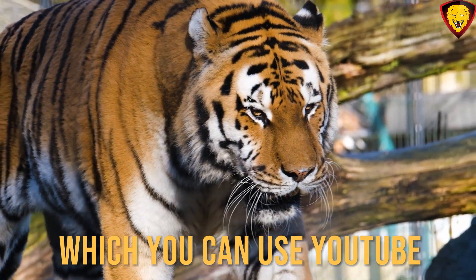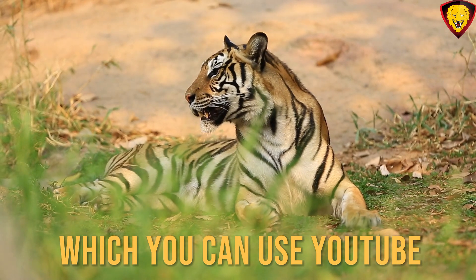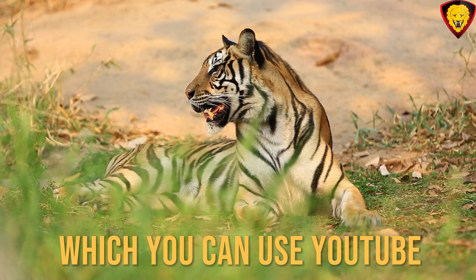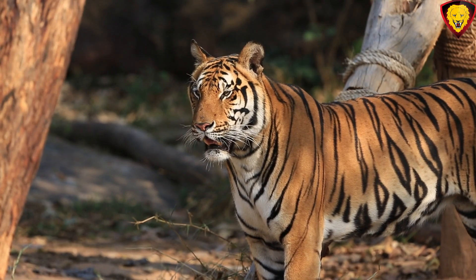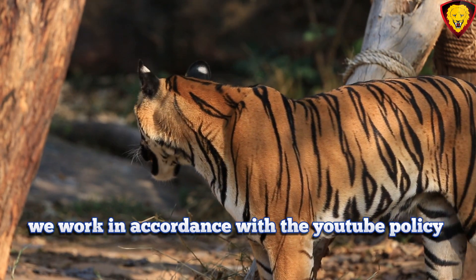Tigers have a short, dense coat that is usually bright orange with black stripes. These stripes serve as camouflage in their natural habitat, making it easier for them to stalk and ambush their prey. The exact pattern and coloration of their stripes can vary between subspecies. Each tiger's stripe pattern is unique, much like human fingerprints. Their stripes can extend down their legs and tail, and their belly is usually white.